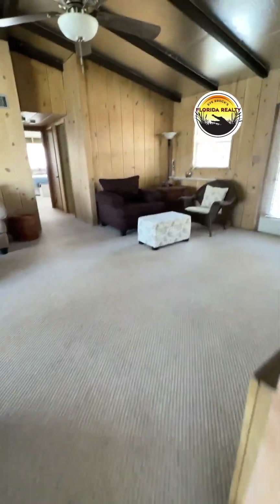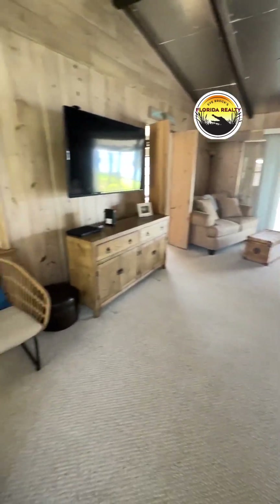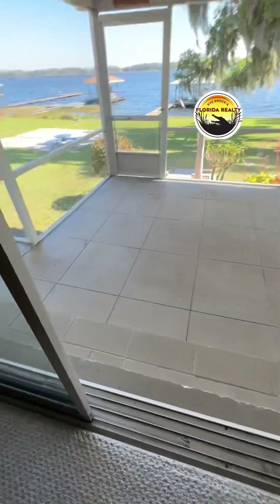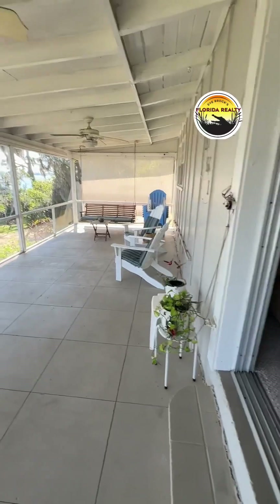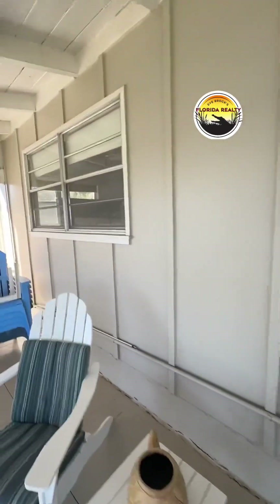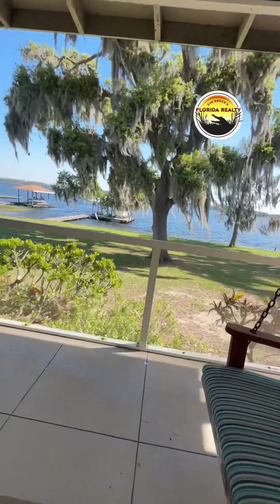Walking through this double-door entrance, you've got a really spacious living area that opens up to this nice large back porch. It's a concrete floor that kind of looks like tile.